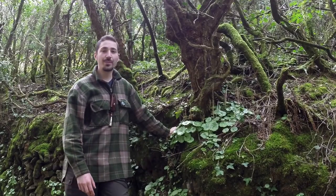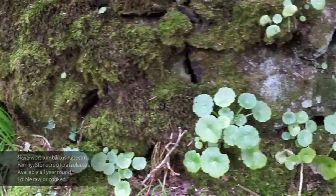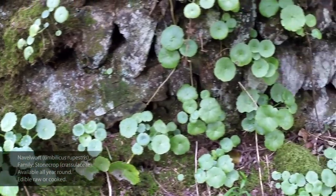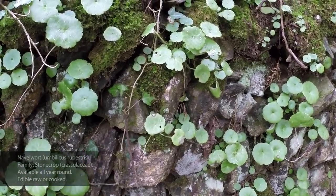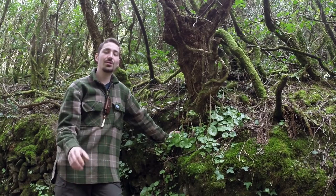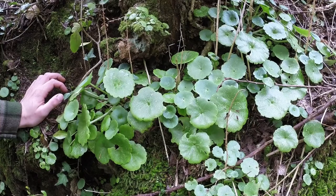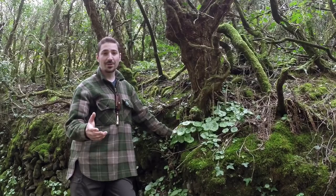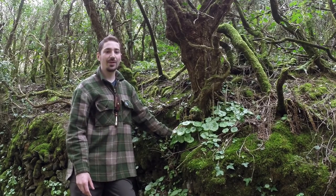This wild edible is called Umbilicus rupestris, or as commonly known, navelwort. Navelwort is a native plant to the British Isles — it's very common along the southwest, especially in Wales and Ireland, and you also find it in Scotland, though it's not too common up there. Where you do find it, it's usually very well established. This particular plant is growing out of this old stone wall and even in some of the coves of this old tree stump. It's a member of the stone crop family, the Crassulaceae family.